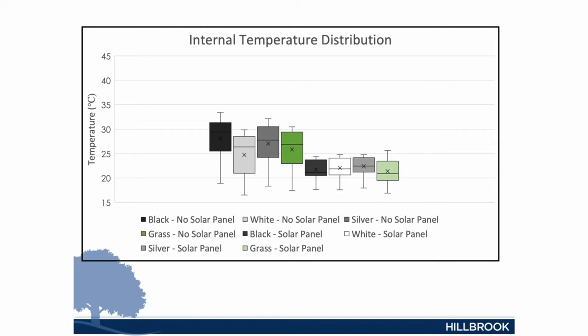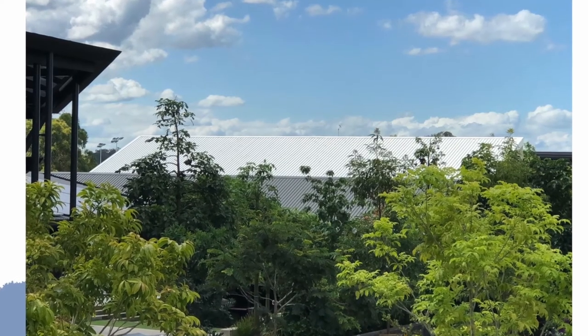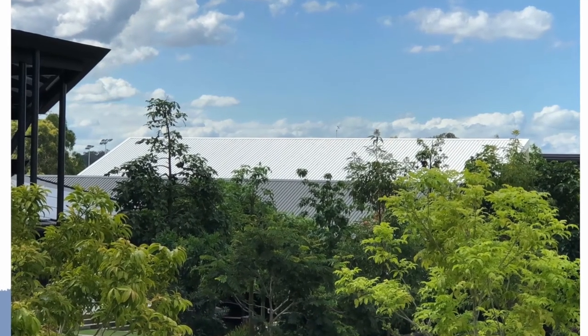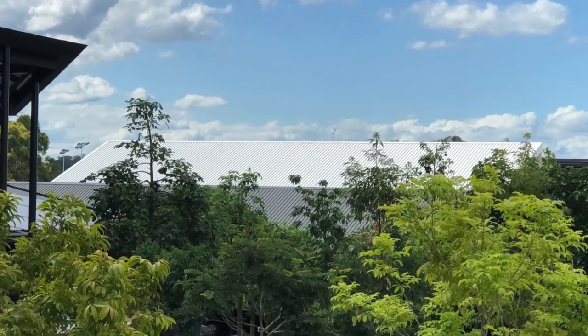What they found was that the lighter roof colour — the surf mist — produced temperatures six degrees less than the darker roof colour we currently have. The school has implemented the new roof colour onto the new buildings. In this photo, you'll see in the foreground the original colour of the roof, and in the background the new roof with the colour the students chose.